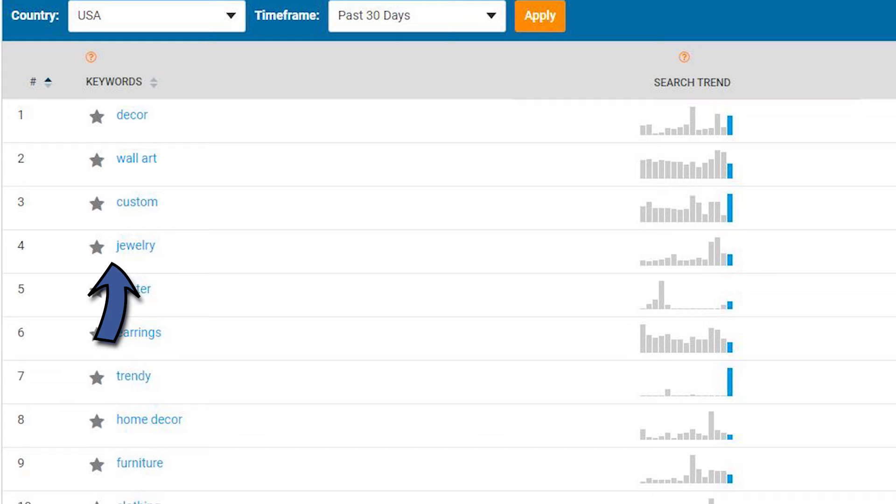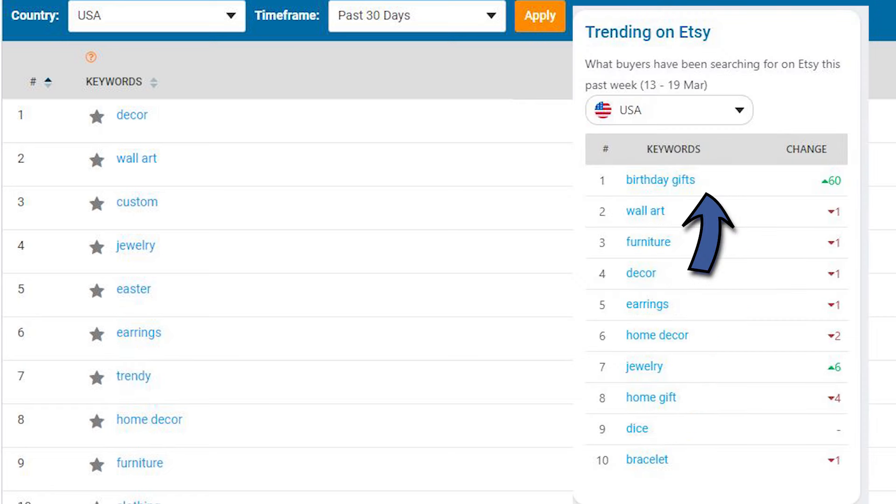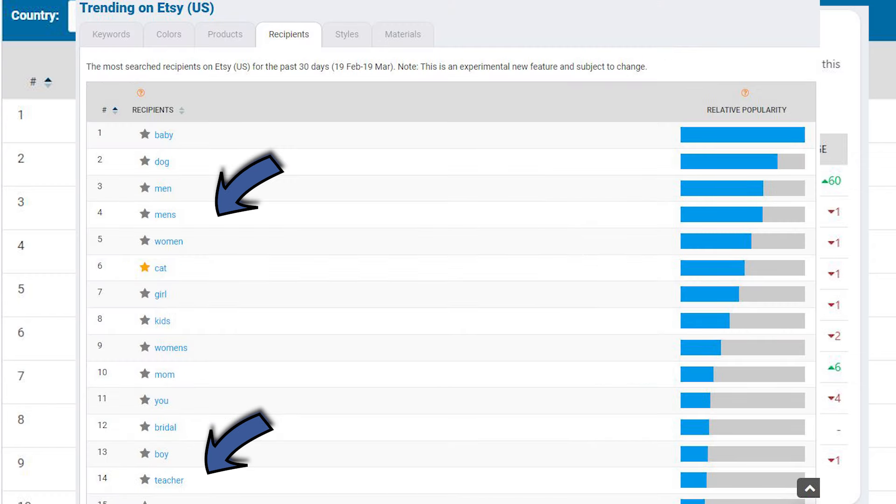For example, 'jewelry' is always ranking high, but jewelry as a tag would be pretty pointless. What we want to see and realize is that jewelry is popular on Etsy — so what type? Potentially earrings. And if 'birthday gifts' is suddenly doing well, how about trying some birthstone earrings for upcoming birth months, perhaps in gold for a male teacher?